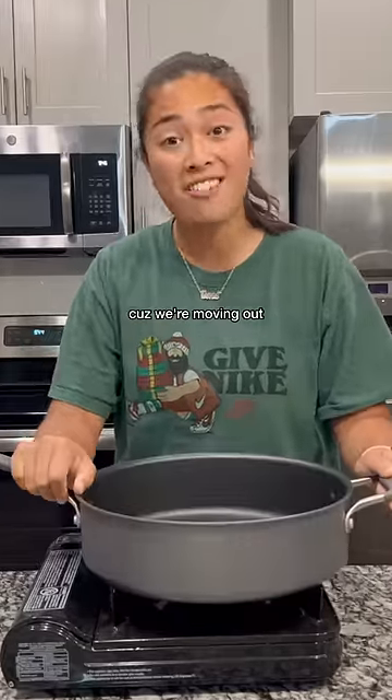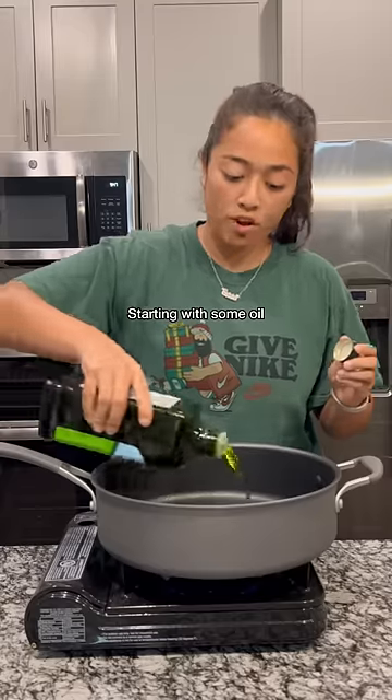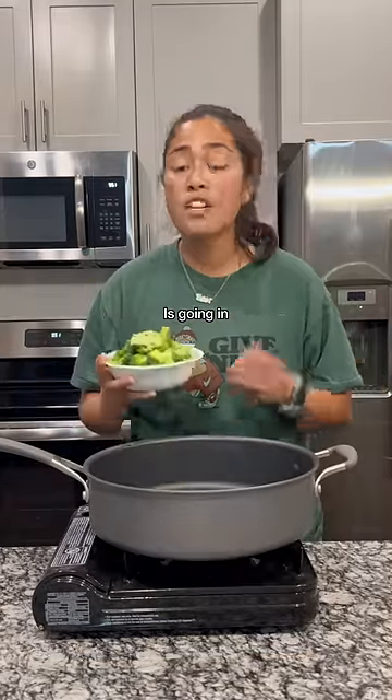I'm clearing out my fridge because we're moving out. I'm making stir-fry hot pot, starting with some oil — anything I find in the fridge is going in.